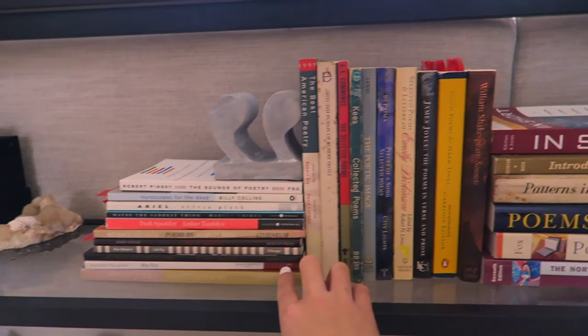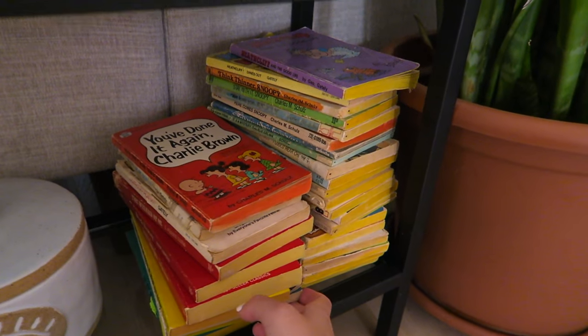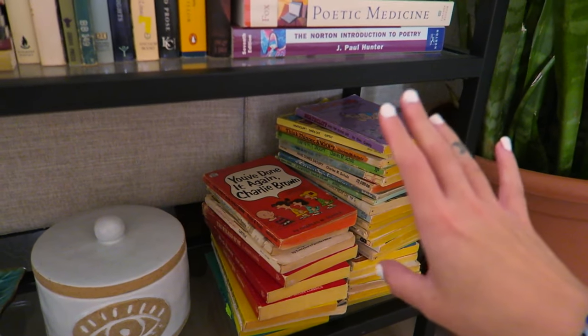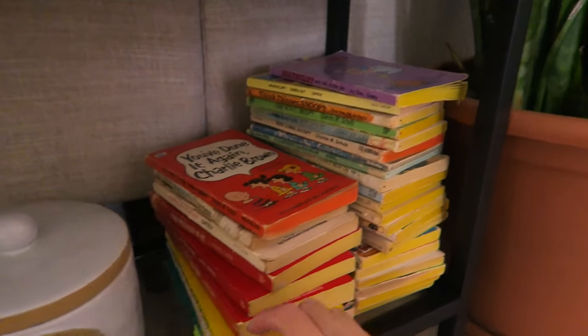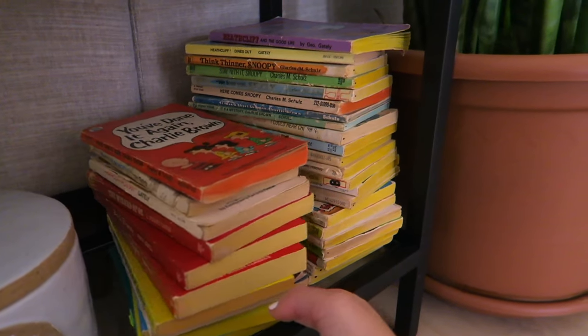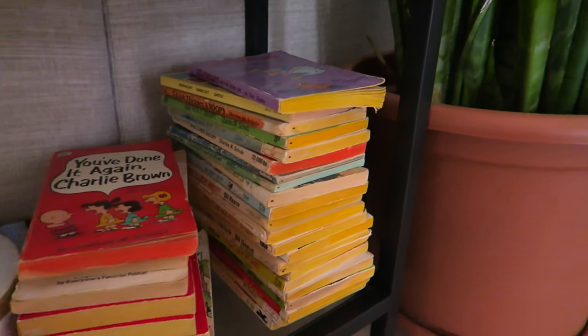Most of the other ones were for college, and then just some classics down here. I have a lot of old comic books from childhood — they just kind of ended up here by default. A lot of Heathcliff, Charlie Brown — I think most of these are Family Circus, little comic books that I read in my childhood.